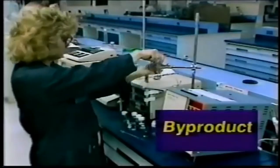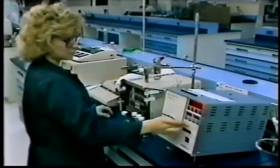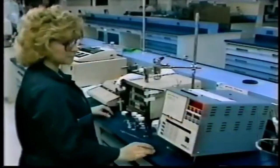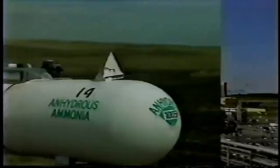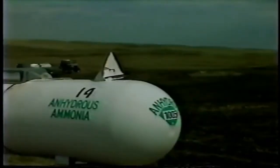A byproduct is something that is produced during the process of making a main product. For example, in coal gasification, the main product is synthetic natural gas, while one of the byproducts is anhydrous ammonia, an important ingredient in crop fertilizer.